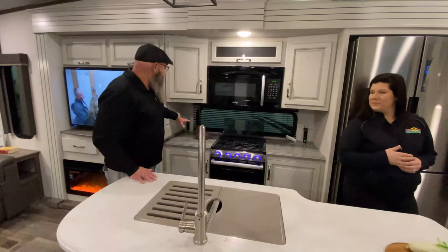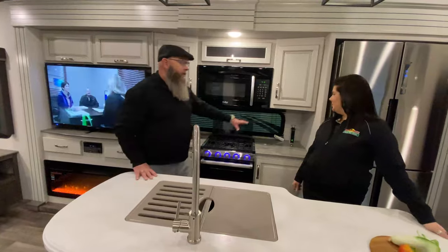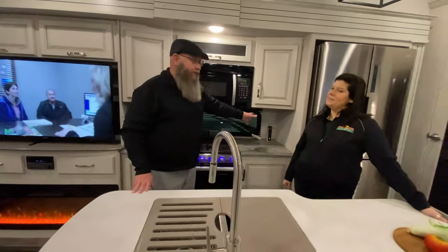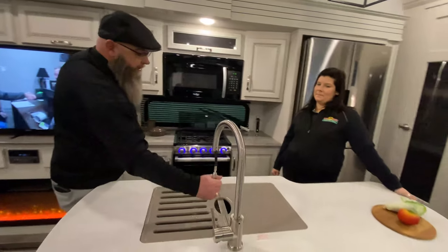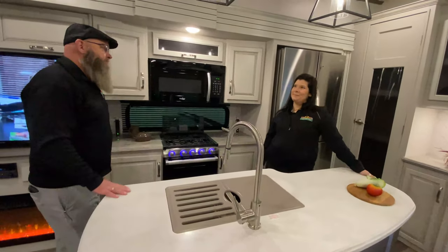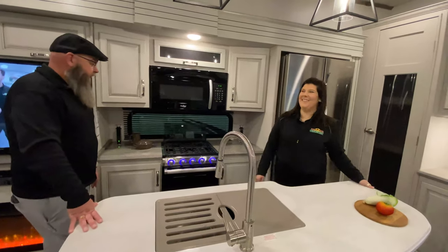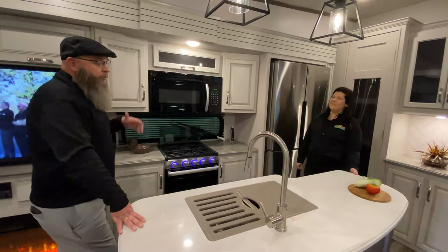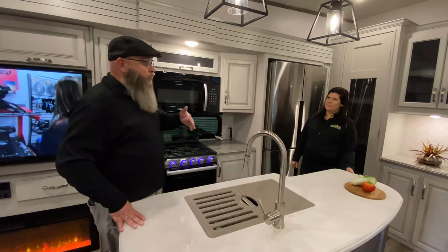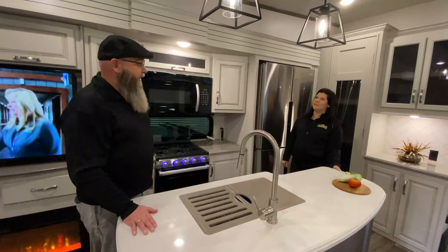You've got all this food prep area where you could put your air fryer, Instant Pot, or crock pot right there. Plenty of food prep area with solid surface countertops, a single lever faucet with a sprayer, and a good-size island. Great price point and great unit. It's three-quarter ton towable as a fifth wheel, whether that be a three-quarter ton gas coach or a three-quarter ton diesel coach.